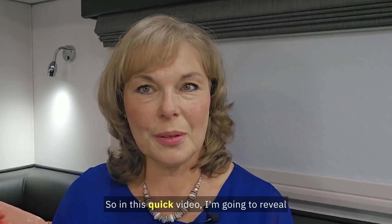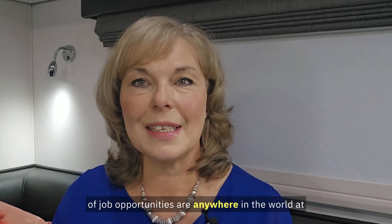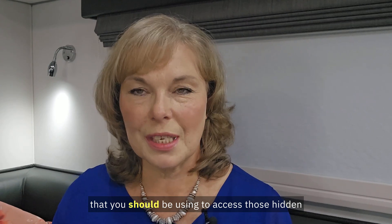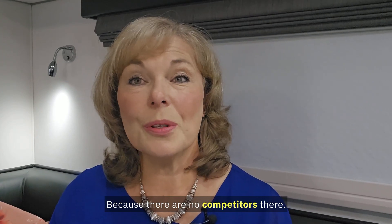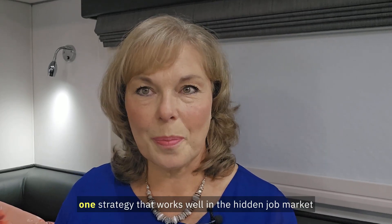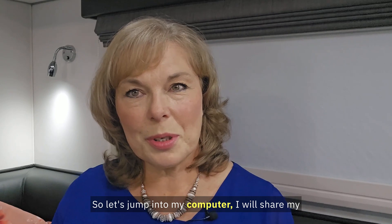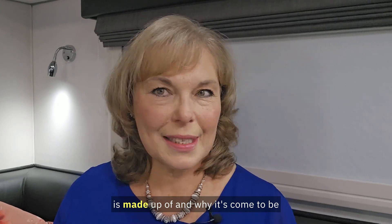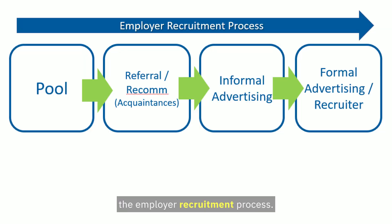In this quick video I'm going to reveal the hidden job market, where over 80% of job opportunities are — anywhere in the world, at any time, in any given market. I'm also going to reveal the strategies you should be using to access those hidden jobs and why it's so effective, because there are no competitors there. I'll share my screen and show you what the hidden job market is made up of, and why it exists. Let's start by explaining the employer recruitment process.